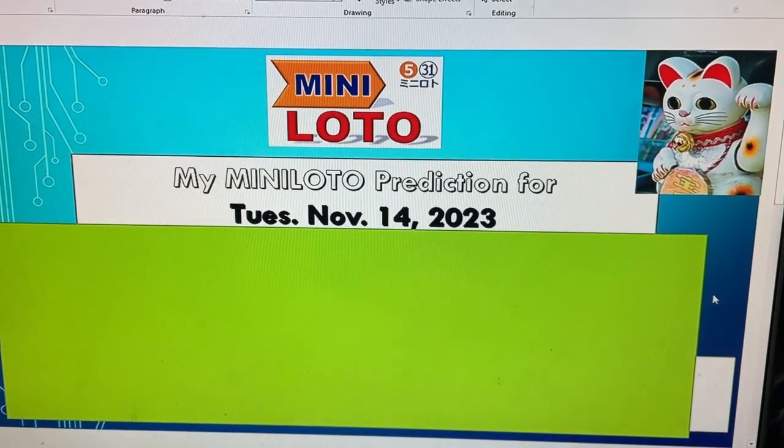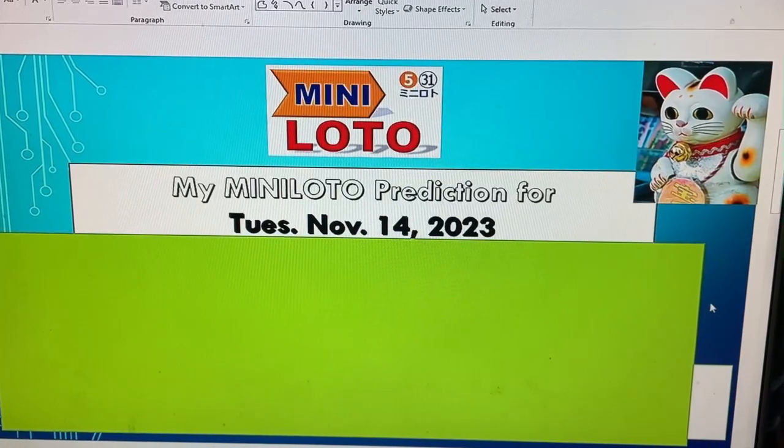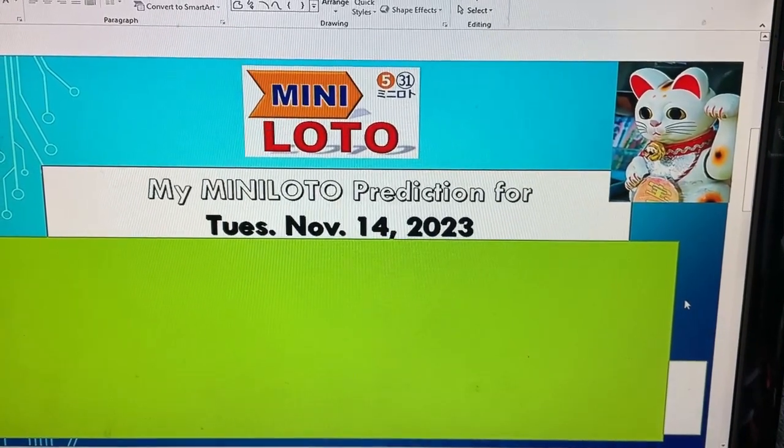Hello my lottery friends, it's James. Get ready for my mini-lotto prediction for Tuesday, November 14th, 2023. First, I'll show you my worksheet, then I'll read the numbers, and then I'll show you the numbers.